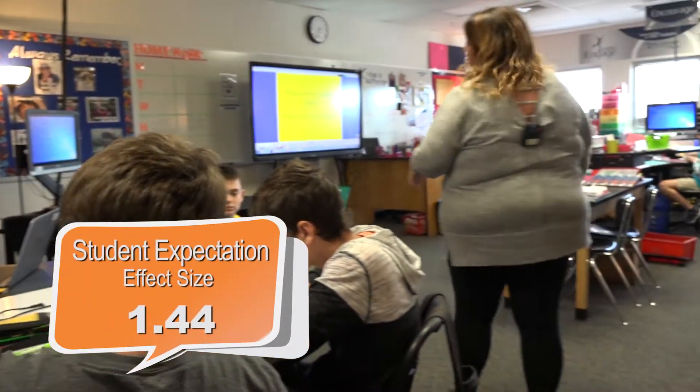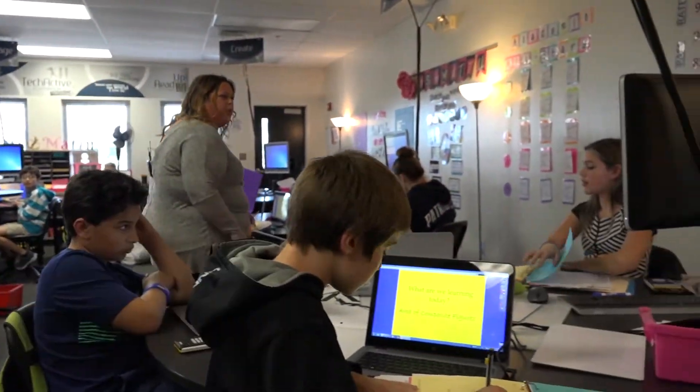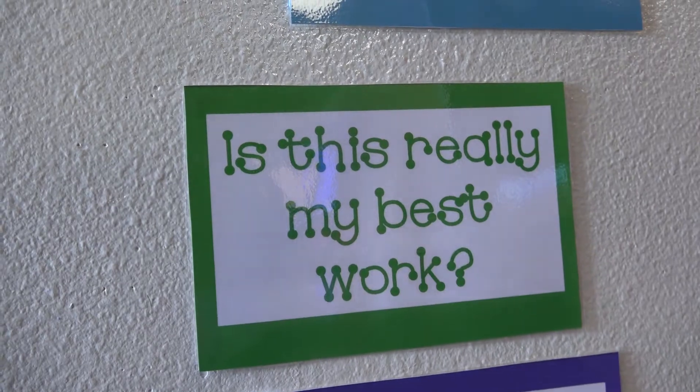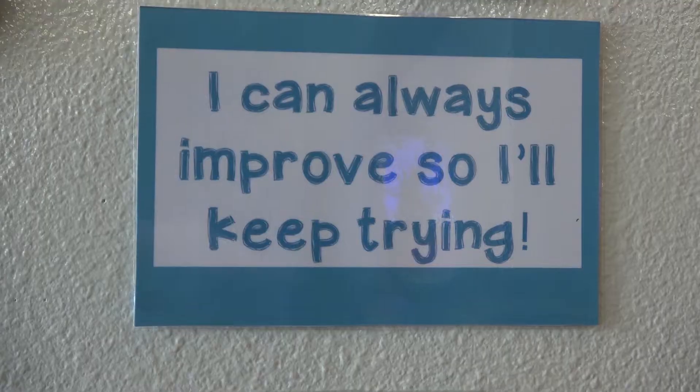At the beginning of the year Ms. Matu explained to us that this is really fast and we have to be able to keep up with it. If we don't understand something we need to make sure we ask someone so we can keep moving, because we're always moving. We all have that mindset to strive for the best that we can be in math and in all of our other subjects.